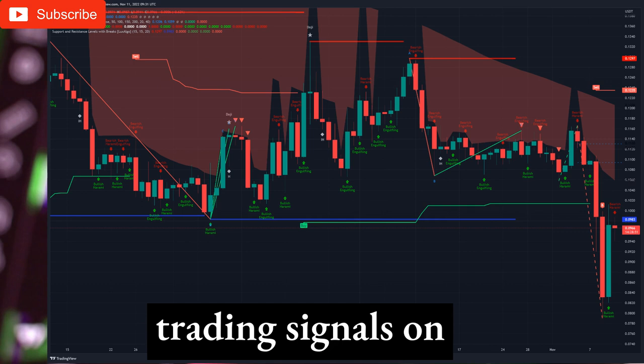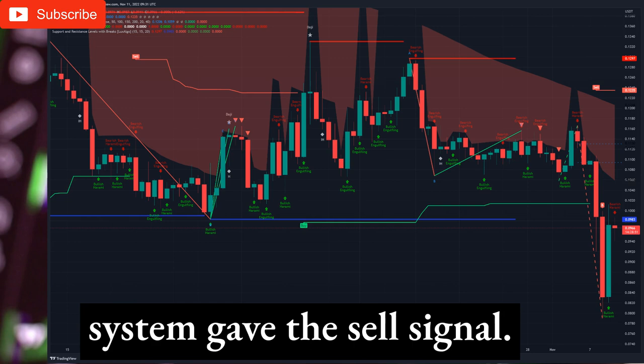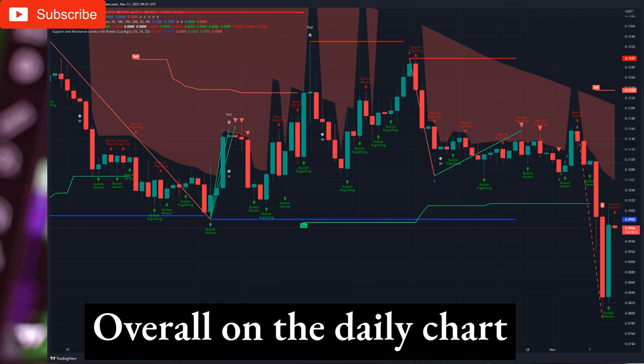Trading System 1: Technical Analysis and Trading Signals on the Daily Timeframe. The daily chart gives us a sell signal. The Pivot Point Supertrend System gave the sell signal. Candlestick patterns are bearish. ABC Trading Patterns are indicating breakout down. Support and resistance level analysis show breakout to the downside with a bounce. Overall on the daily chart we keep short positions.